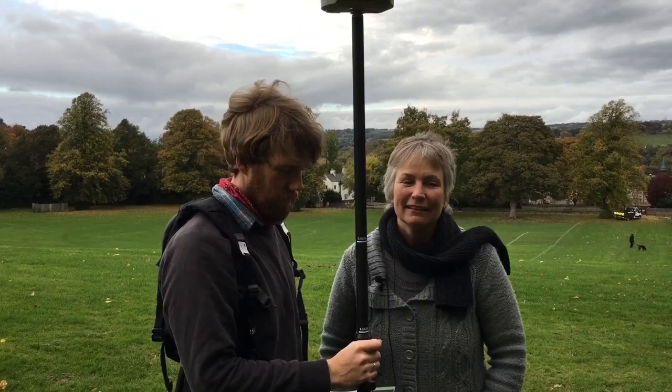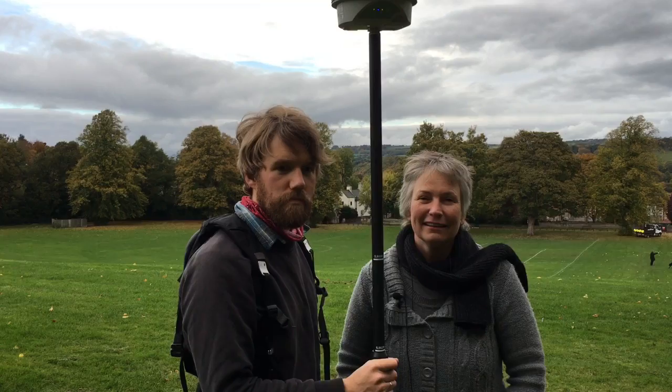My name's Pete Woods, you're watching Hexham TV, and I'm here on the seal in Hexham with Sophie and David. What are you doing here on the seal?